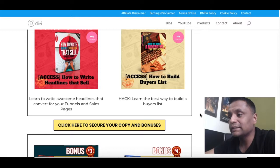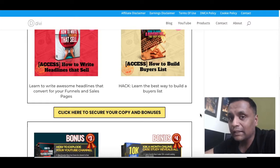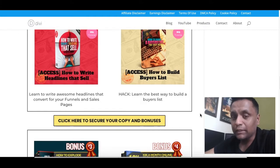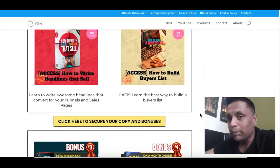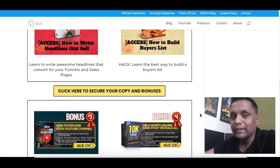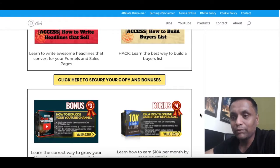The next bonus I'm offering is 'How to Build a Buyers List.' There's a special hack revealed in this training that will tell you the best way to build a buyers list. As you may have heard, the money is in the list — so the sooner you start building your list, the sooner you start getting sales and profits.